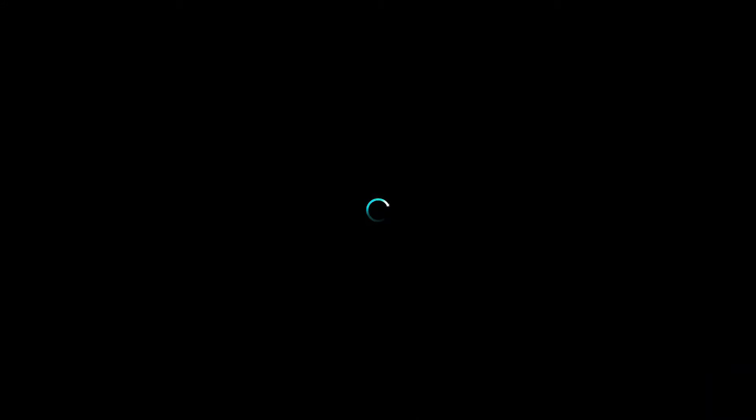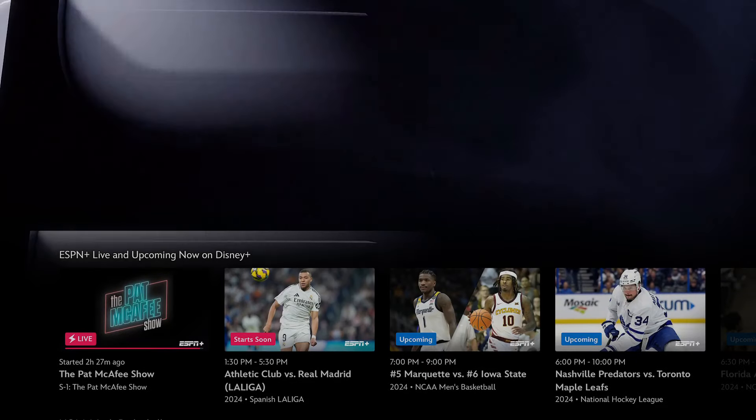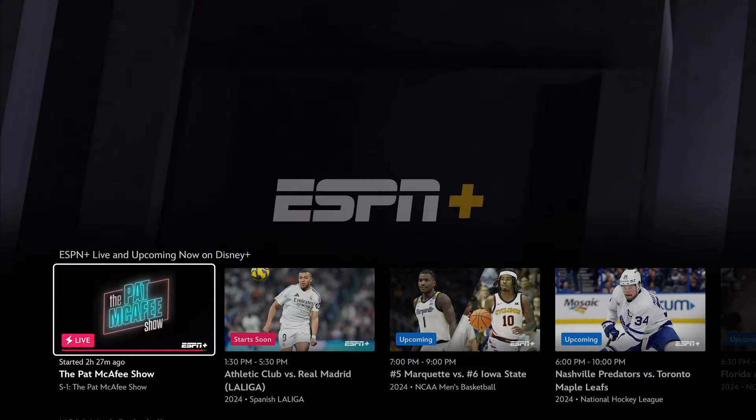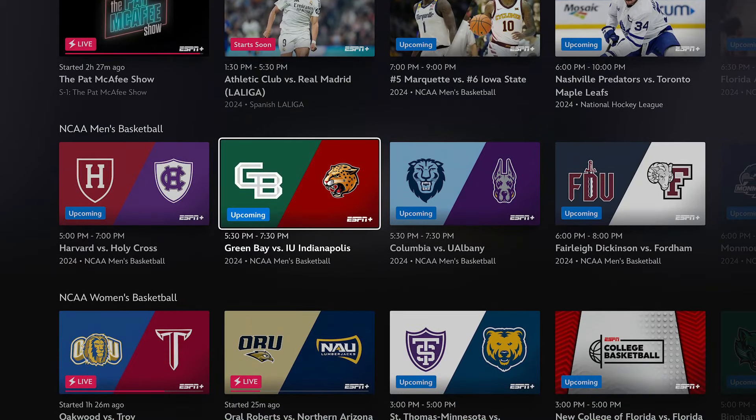What is included on this ESPN tile when you click it? If you are a standalone Disney Plus subscriber, there are going to be a handful of sports that you can watch with your subscription, even if you are not subscribed to the bundle.